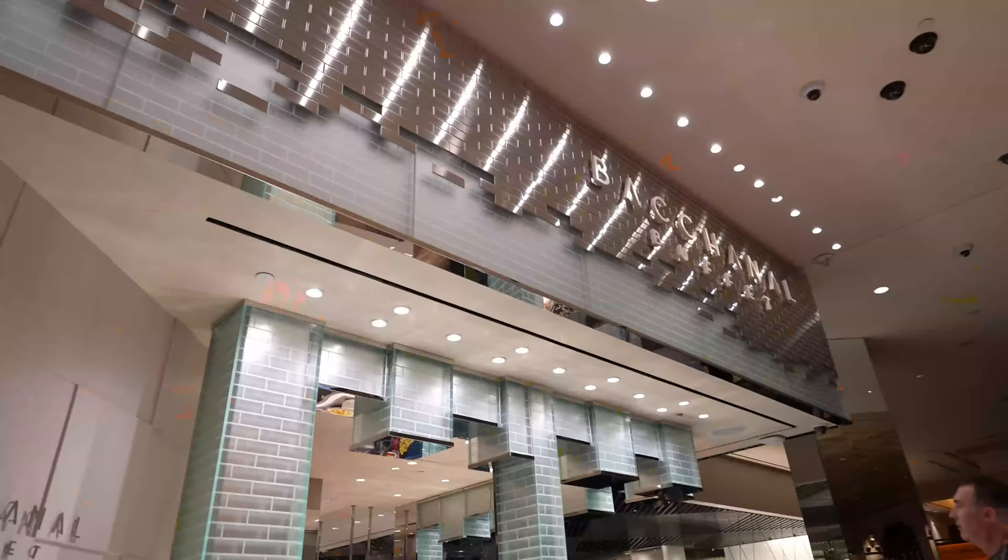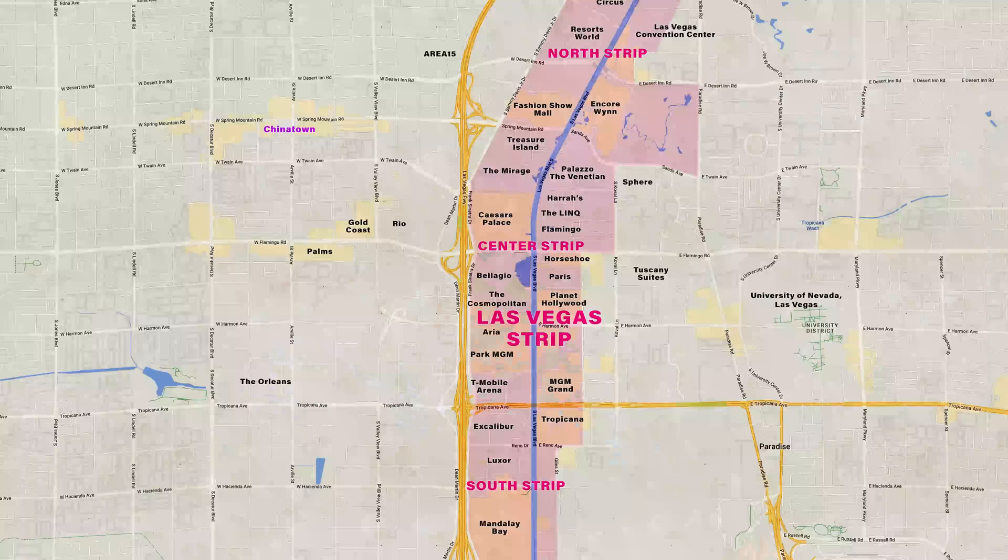So where are we? We are at none other than the Bacchanal Buffet at Caesar's Palace at the center of the Las Vegas Strip. Now let's go eat.